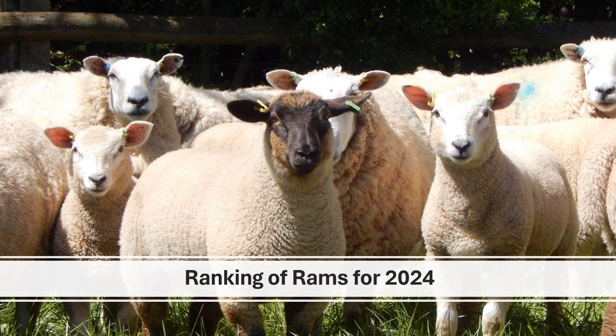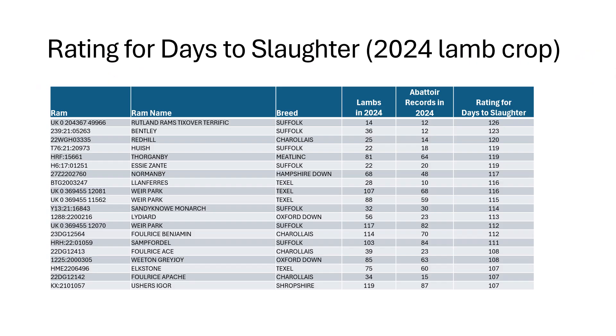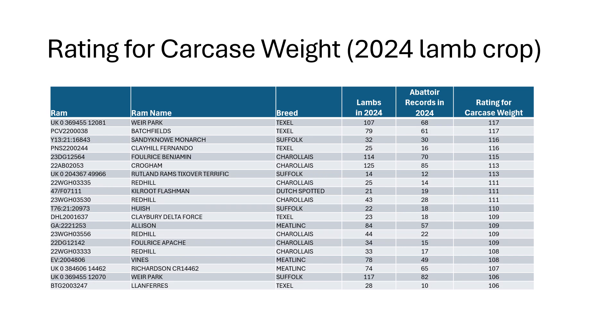Looking at the farm results based on the 2024 lamb crop — in terms of days to slaughter, we've got a Suffolk from Percy Gilman sitting right at the top, with several Suffolks near the top of the list along with some Charolais, Meatlinks, Hampshire Downs and even a couple of Oxfords producing some of the fastest finishing progeny. For carcass weight, we've got a Texel bred by Peter Baber sitting at the top, but we've also got Suffolks, quite a few Charolais, Dutch Spotted being used for the first time last year and performing really well, and several Meatlinks in terms of genetic potential for carcass weight.